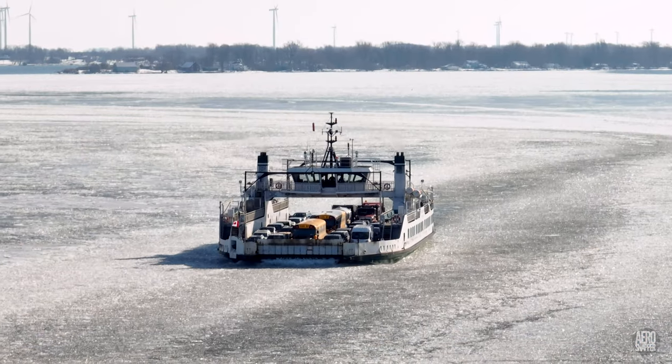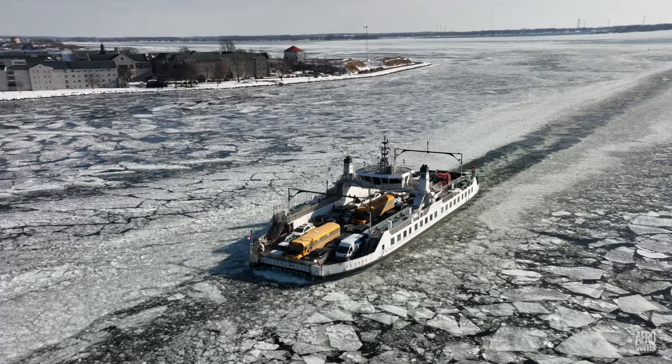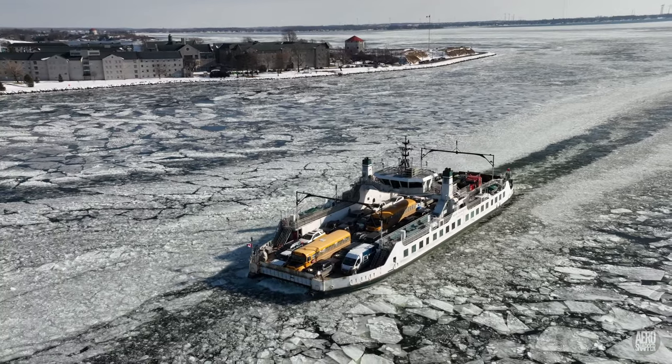The regular ferry runs of the Wolf Islander 3 serve as a fitting backdrop to the continuing work.